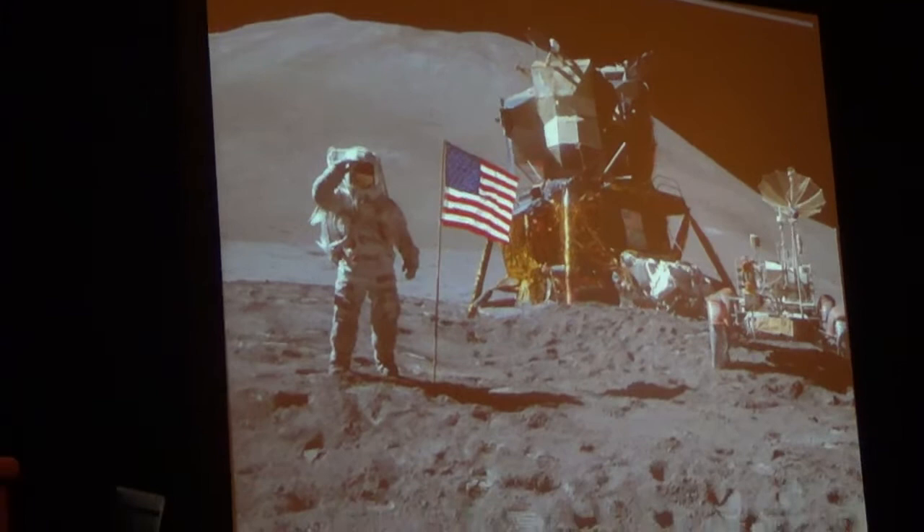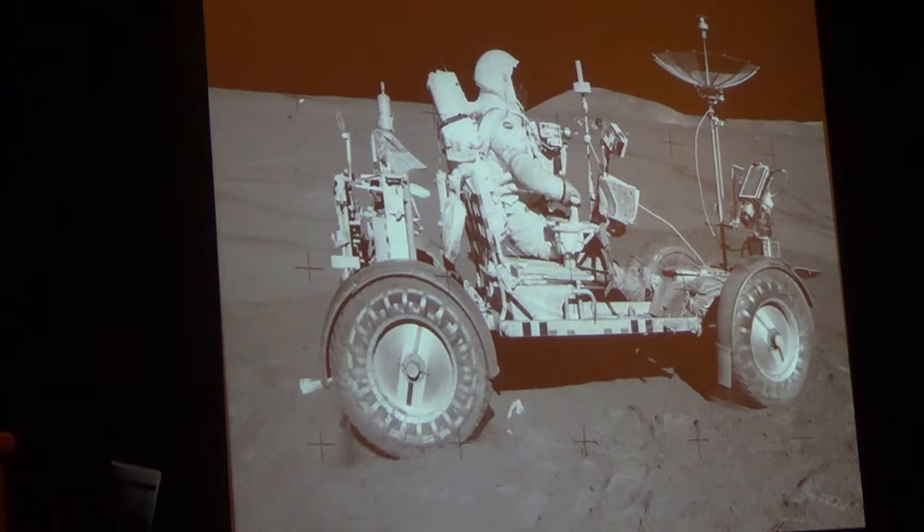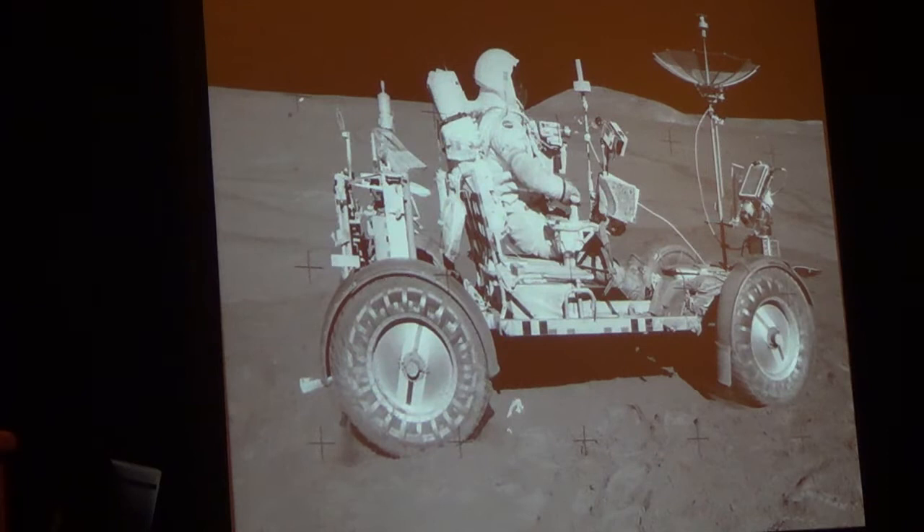There's Hadley Base — Jim Irwin, our flag, Rover 1, and the lunar module Falcon. There's yours truly and our wheels on the moon — a brilliant piece of engineering. It was an electric car. I've got a neighbor who has a couple of Teslas, and I tell him, 'I drove an electric car 45 years ago. What's the big deal? I didn't have any roads either.'